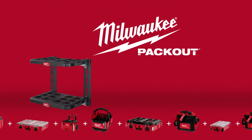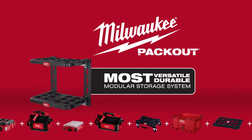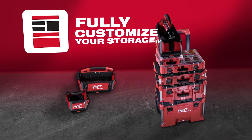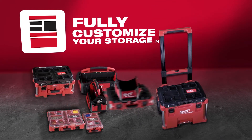Build your system the way you want with the Milwaukee Packout Racking Shelves, part of the industry's most versatile and durable modular storage system. Milwaukee Packout revolutionizes the way you transport, organize, and store your tools on and off the job site.